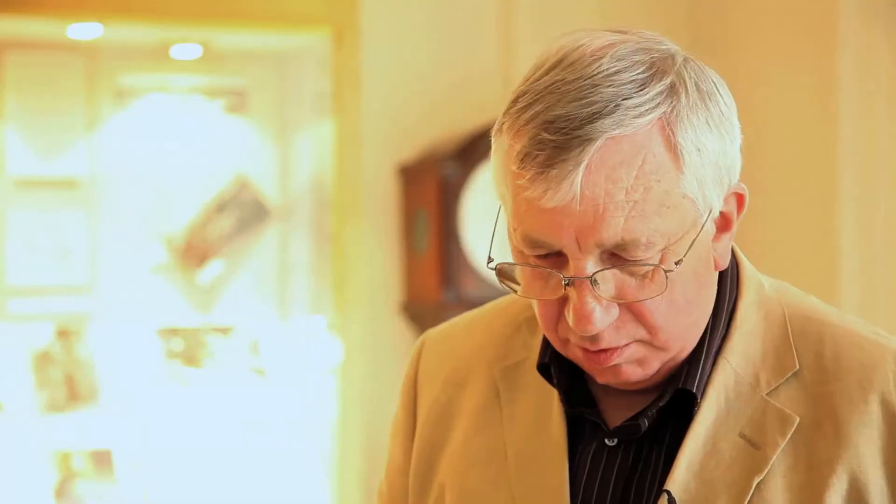It turned out that — and this was August 1976 — the Queen was due, as part of her Silver Jubilee celebrations, to come and unveil a new fountain in St. Stephen's Yard at the base of the Westminster Tower. So the pressure was on. What do we do?